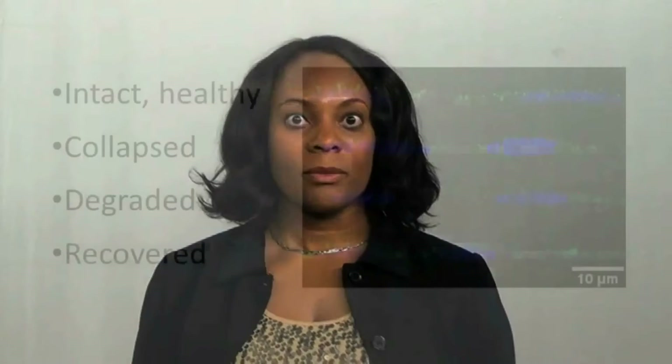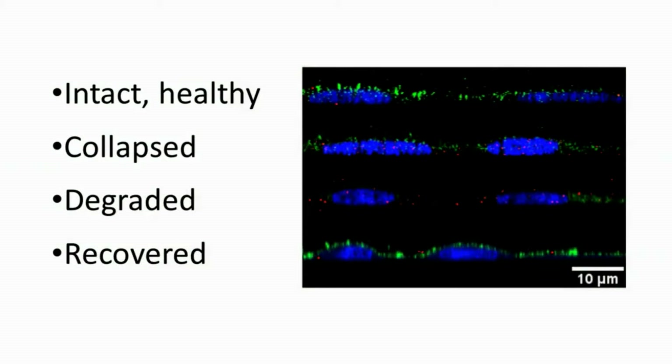The thickness of the glycocalyx decreased for both collapse and degradation treatments, and additionally when we added heparan sulfate after degradation, we partially recovered the glycocalyx.